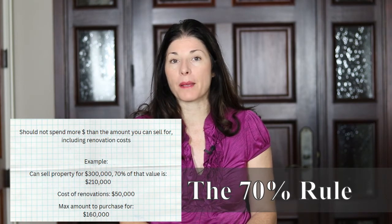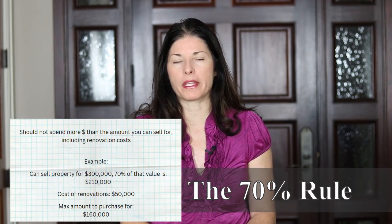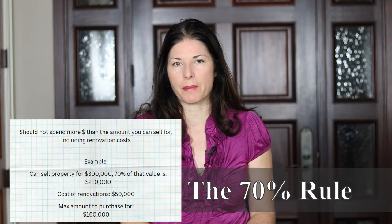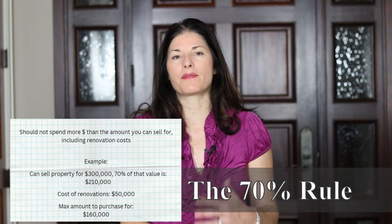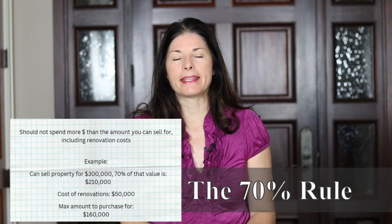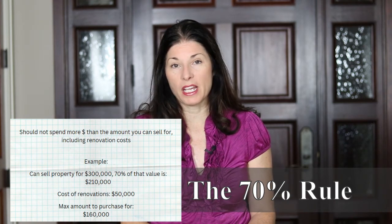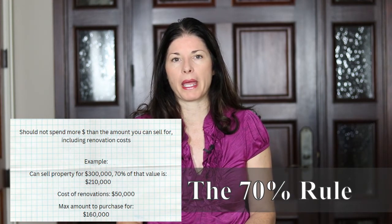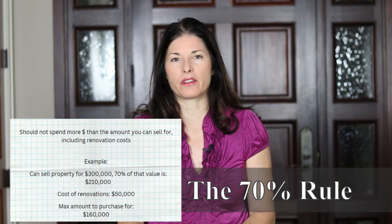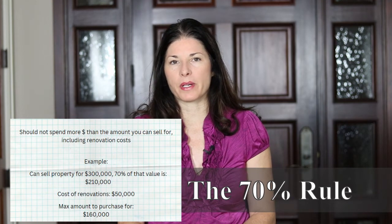Let's do an example. The value of the property once completed is $300,000. 70% of that is $210,000. If you've done your analysis and know that fixing up the property to reach that $300,000 value will cost $50,000, then you should not pay more than $160,000 for that property. $160,000 plus $50,000 equals your $210,000, leaving you with about $90,000. But that $90,000 isn't pure profit — you have carrying costs, taxes, insurance, and maybe mortgage or interest payments while you hold and repair the property.